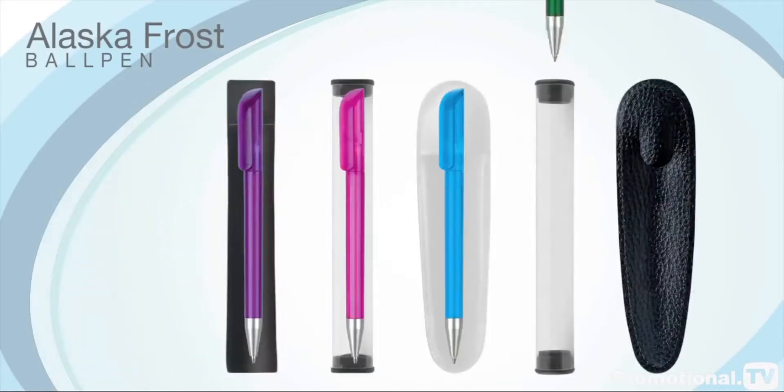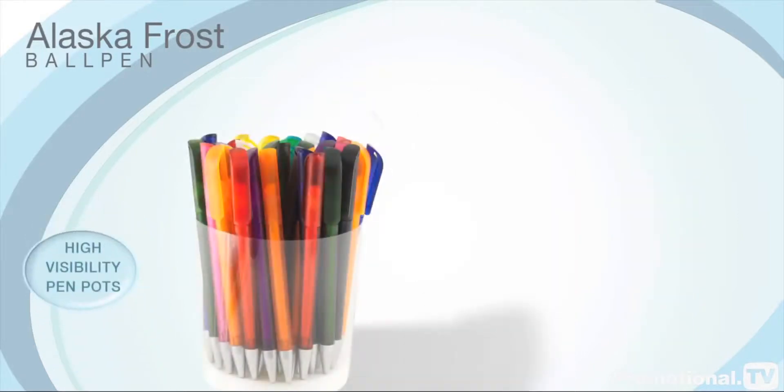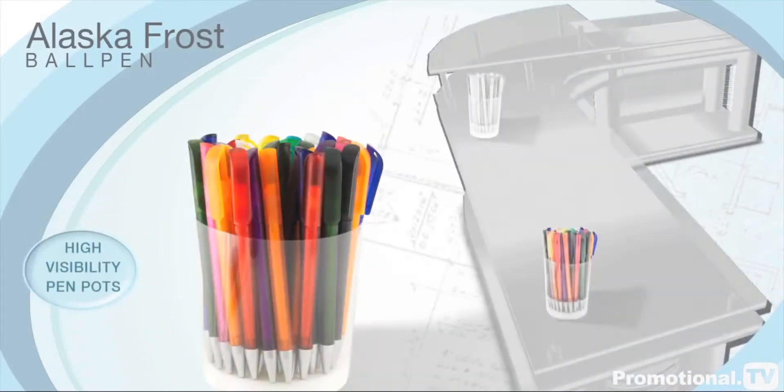We can provide a range of optional presentation packaging, including high-visibility pen pots to display at your next corporate event. Just ask for details.